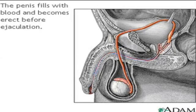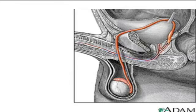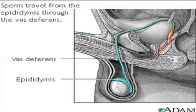First, the penis fills with blood and becomes erect. Then, with sufficient stimulation, an ejaculatory process begins. Here, you can see the mature sperm traveling from the epididymis through the vas deferens, a muscular tube, which propels sperm forward through smooth muscle contractions.